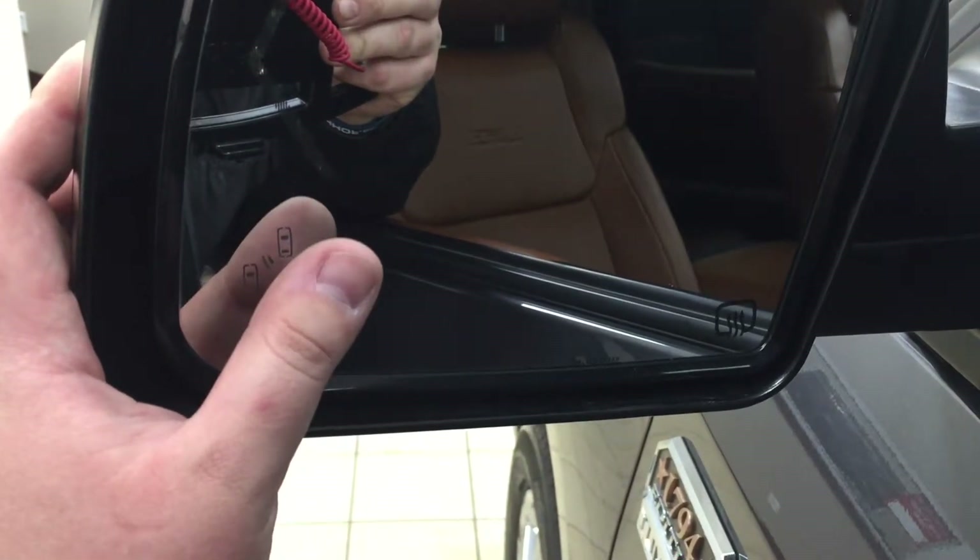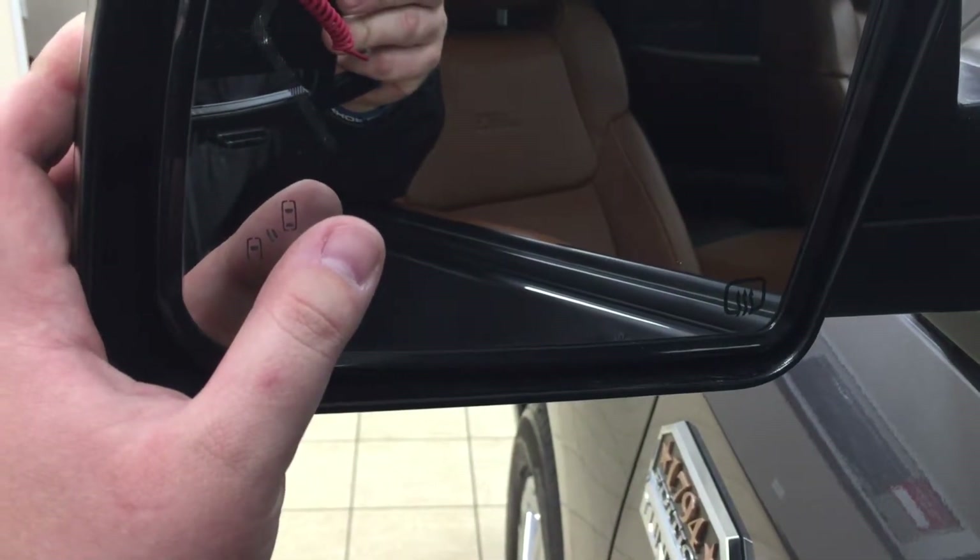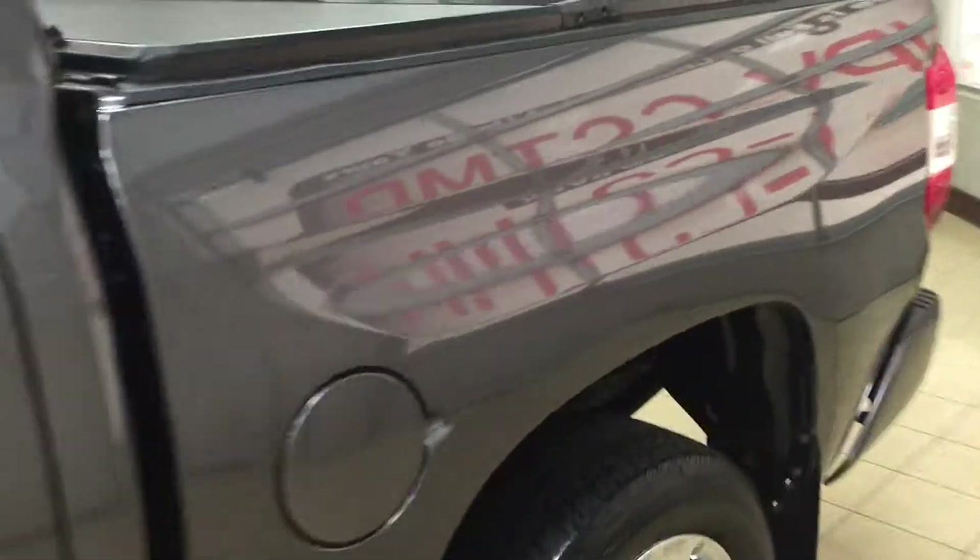With your blind spot monitoring, when the light actually lights up you can be rest assured that there's a vehicle right beside you. You also have your heated mirrors, and the color we're looking at today is magnetic gray.